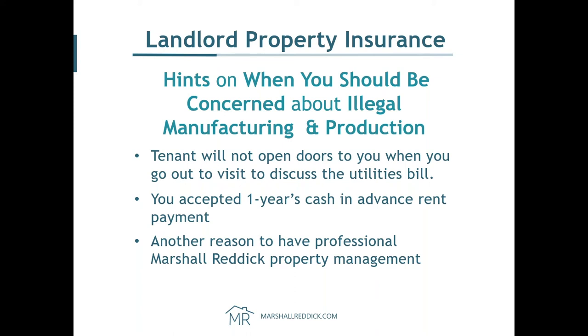When to be concerned: when your tenants won't open the doors, when they want to give you a year's worth of rent in cash — have a property manager. Marshall Reddick inspects their properties every six months when they manage them. They give you reports about your property. It's really good practice to have.